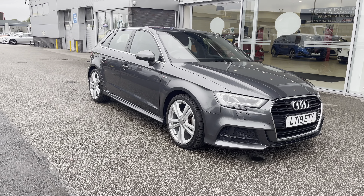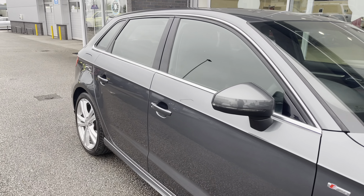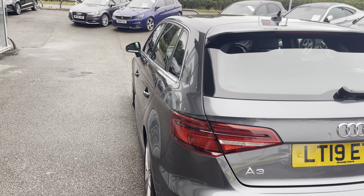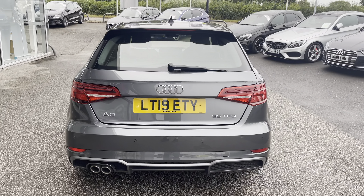Hello, my name's Lissi from Motormatch Stafford and today's 360 exterior and interior tour is on this Audi A3 1.5 TFSI COD 35 S-Line Sportback. This is a petrol manual, this vehicle is ULEZ compliant and is finished in Daytona Grey Pearl Effect paint.